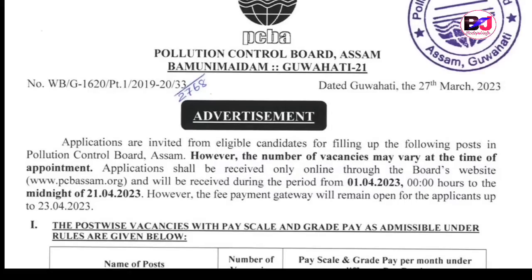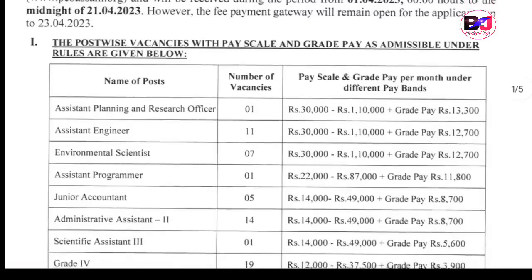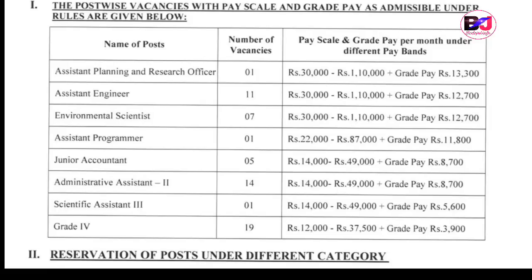To download, please read the post. The advertised posts include Assistant Management, Vet District Officer, Assistant Engineer, Environmental Scientist, Assistant Programmer, Engineering Accountant, Administrative Assistant, Scientific Assistant, and Grade 4 posts. The Grade 4 bank vacancy is 19, total 59, with various sub-categories.